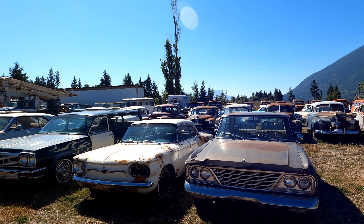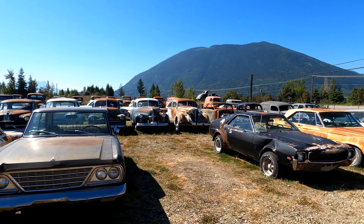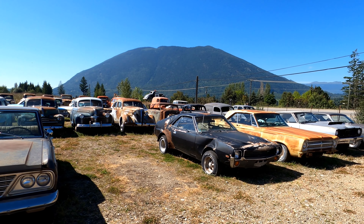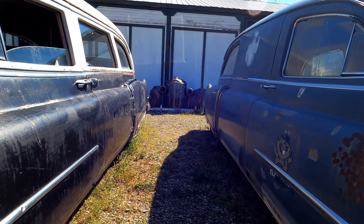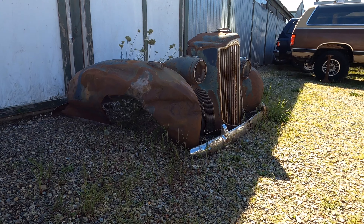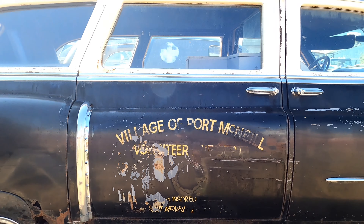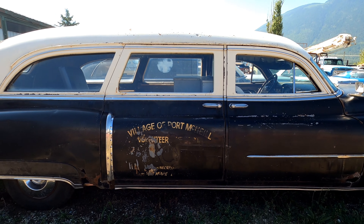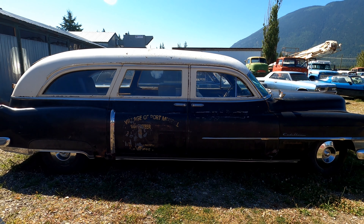Heading out into the Field of Dreams, you can see there's a wide range of vehicles that are ripe for restoration projects. Here's a service vehicle from the village of Port McNeil — not sure how it got here, as Port McNeil is located 900 kilometers west on Vancouver Island.